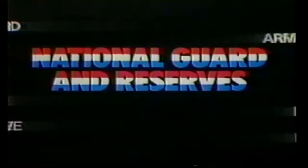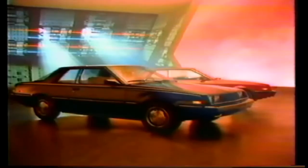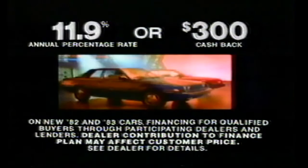The anti-shock Challenger and Sapporo, imported only for Dodge and Plymouth — these road-handling high-tech imports deliver a lot of car for the money, with a 2.6-liter silent shaft MCA Jet engine and more standard features than Datsun 200SX or Toyota Celica GT. Now get 11.9% financing or $300 cash back with all-new 1982 or '83 cars. See participating dealers for details.